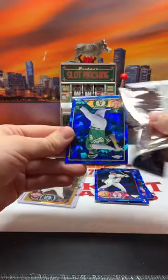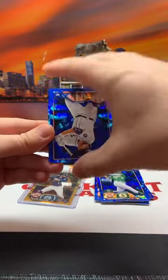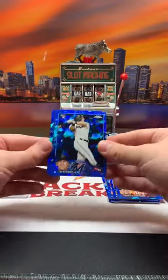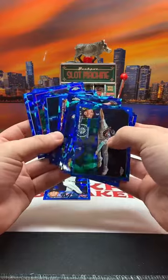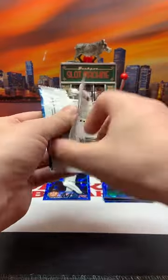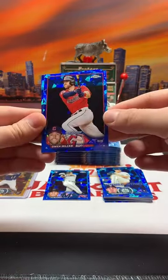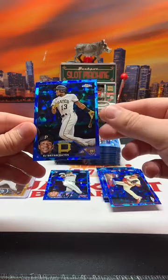On to pack number three. We have Seth Brown - man, I love these cards, they look so nice. Austin Meadows, and this year's Topps design is really nice too. JJ Bladet, our first rookie. JP Crawford again. Future stars George Kirby for Seattle, Owen Miller, Greg Kimbrell for the Phillies, and Ke'Bryan Hayes for the Pirates.